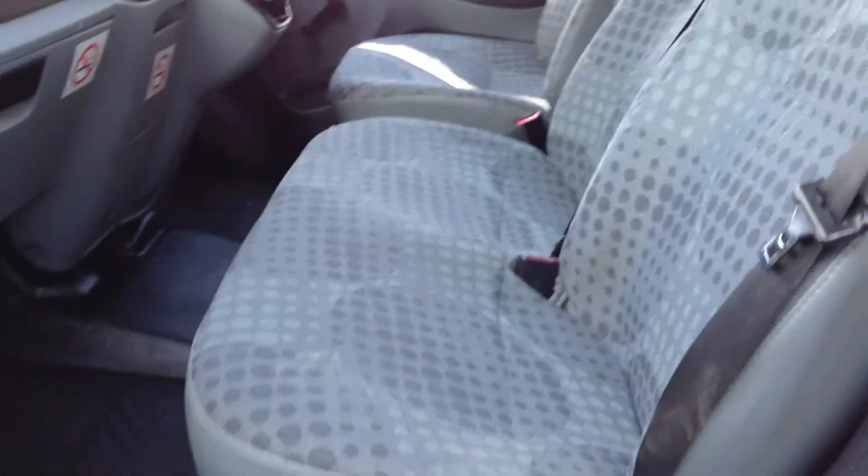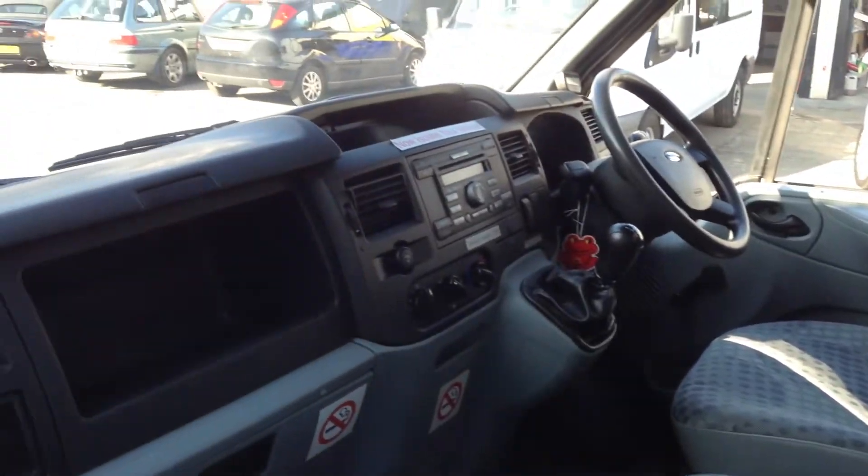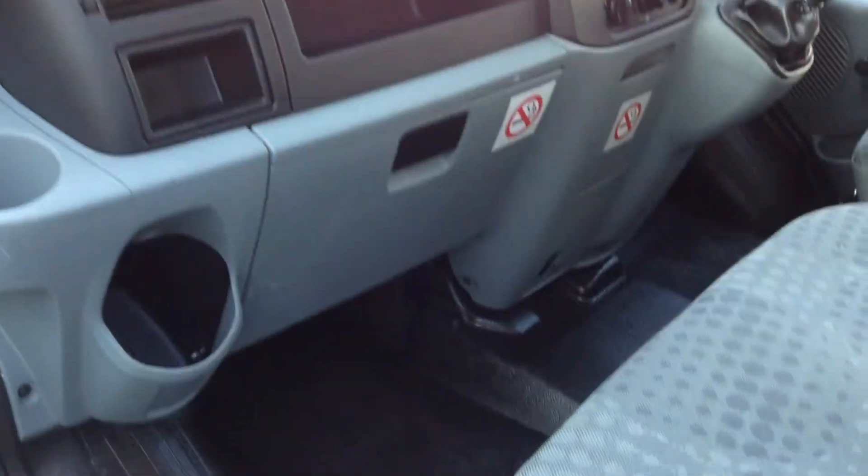Just inside the cab here, you've got the three-seater cab. It's the latest cab, and you've got a lot more storage in here.